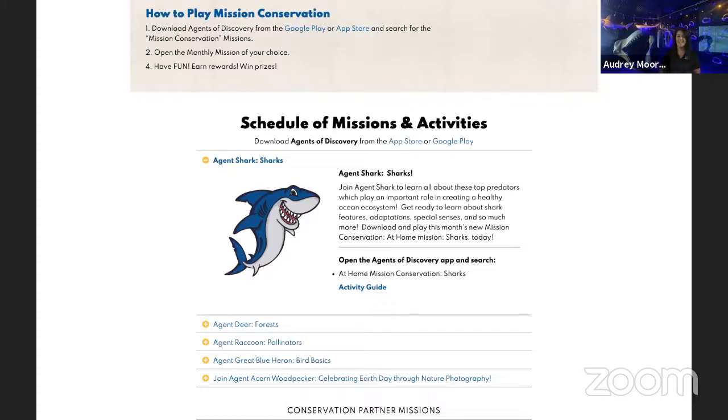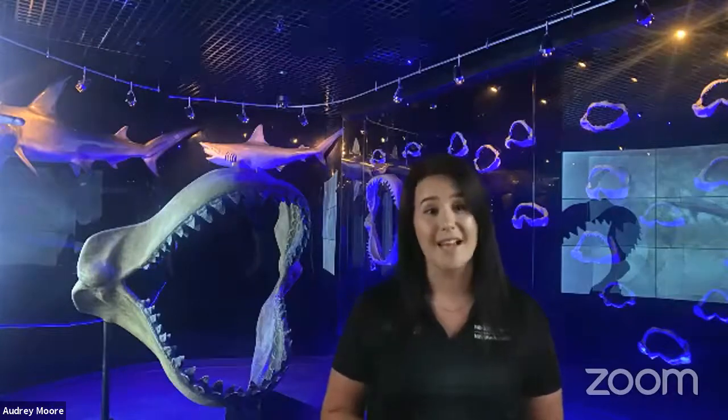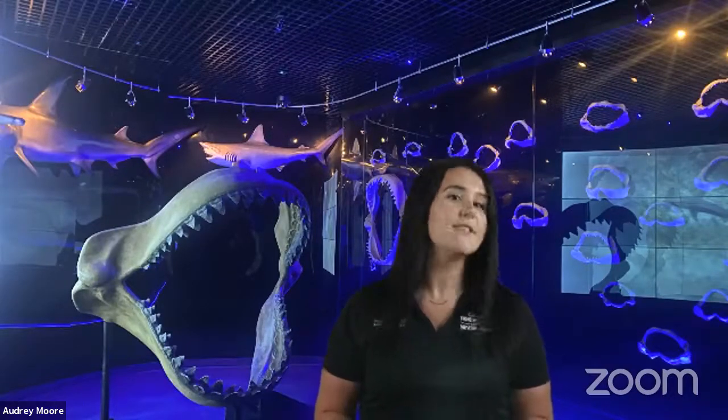I'm currently standing here in front of our Shark Alley exhibit here at Wonders of Wildlife, and it is home to our collection of shark jaws. There are over 50 species represented in this room, including the Megalodon shark. Did you know that this giant shark lived approximately 23 to 3.6 million years ago? It was the biggest shark in the world and one of the largest fish to have ever existed. This big shark is a close relative to a shark we have in our oceans today, the white shark, and is believed to have reached 10 to 18 meters in length.